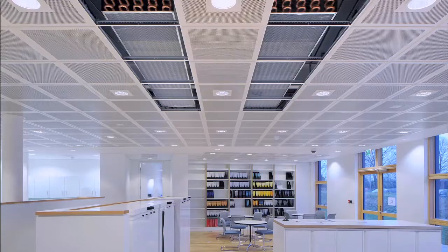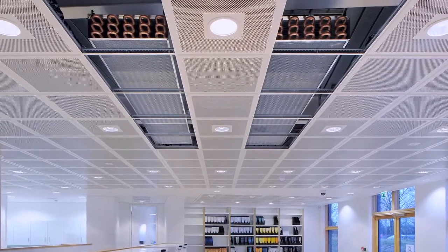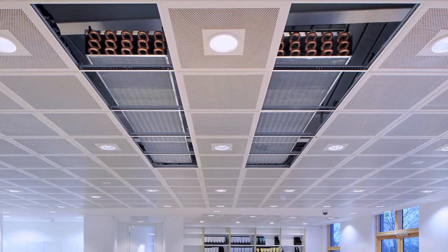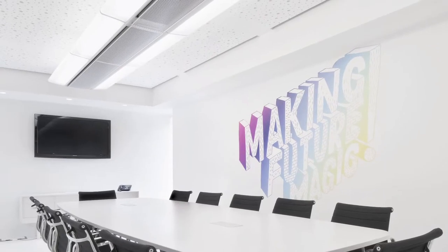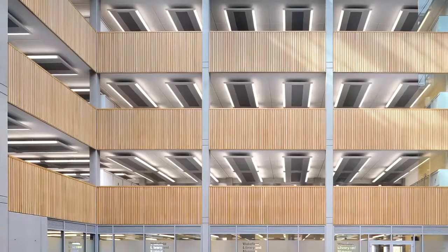At SAS International we have a very comprehensive room comfort division. We design, manufacture and install radiant chilled ceilings, active and passive chilled beams and radiant heating products. SAS International room comfort products can be used in a variety of different sectors: commercial office, healthcare, but also education and retail and leisure.